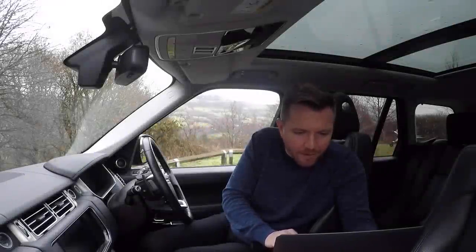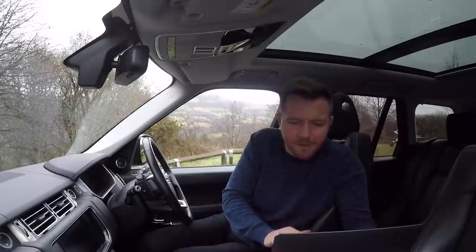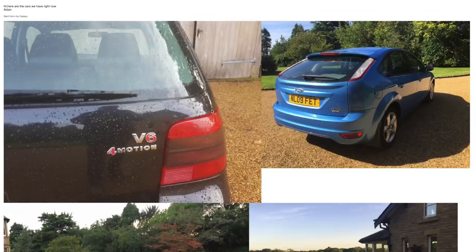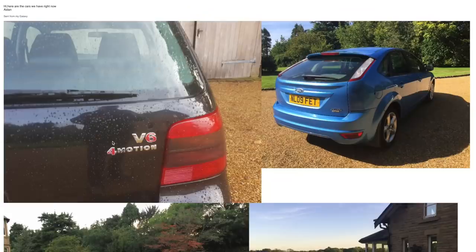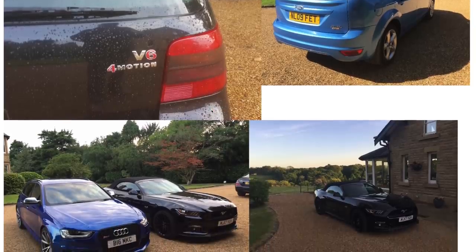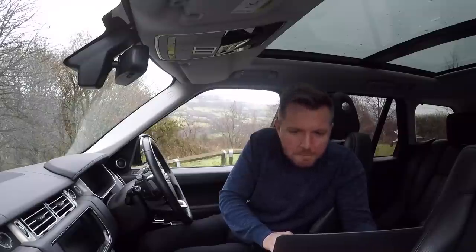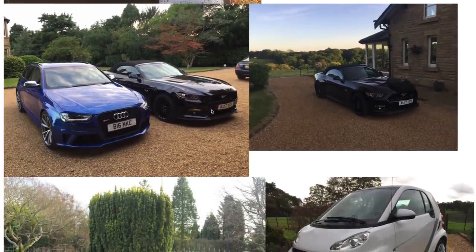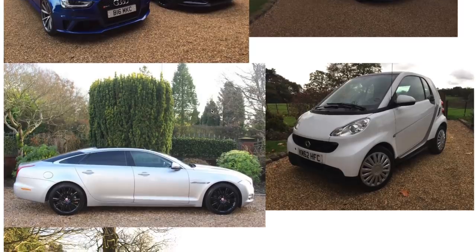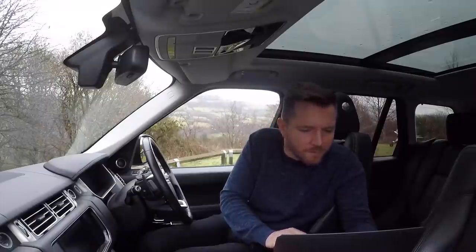Aiden has sent in pictures of his car collection. He's got a Mark IV Golf V6 4Motion, which is very rare and I definitely approve of — I love the Mark IV Golf. He's got a Focus, which is boring and bland but you can't go wrong, though I'd avoid the diesel version. Then it gets interesting: he's got an Audi RS4 in Sepang blue, which is gorgeous, a 5-litre Mustang convertible, what looks like an S500 in the background, an XJ, a smart car — which lets the side down a bit — and a 645 convertible. Very cool car collection, Aiden.